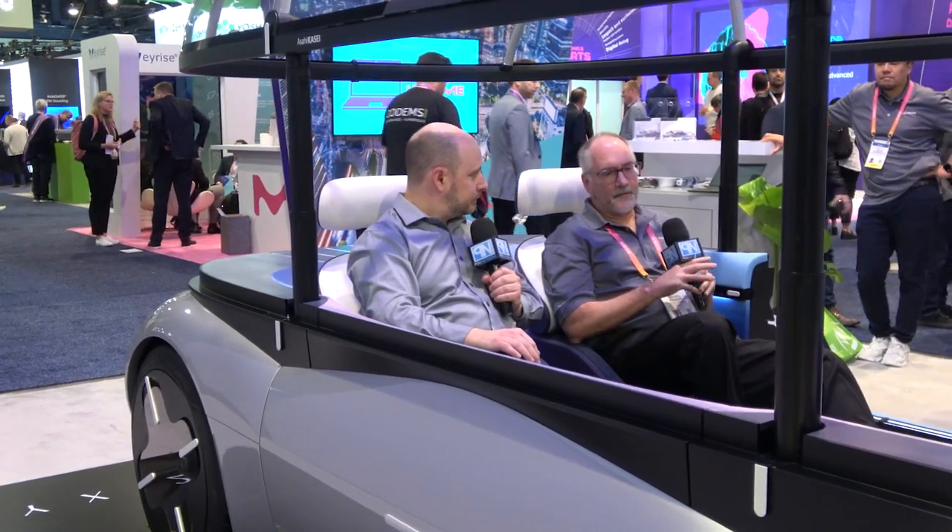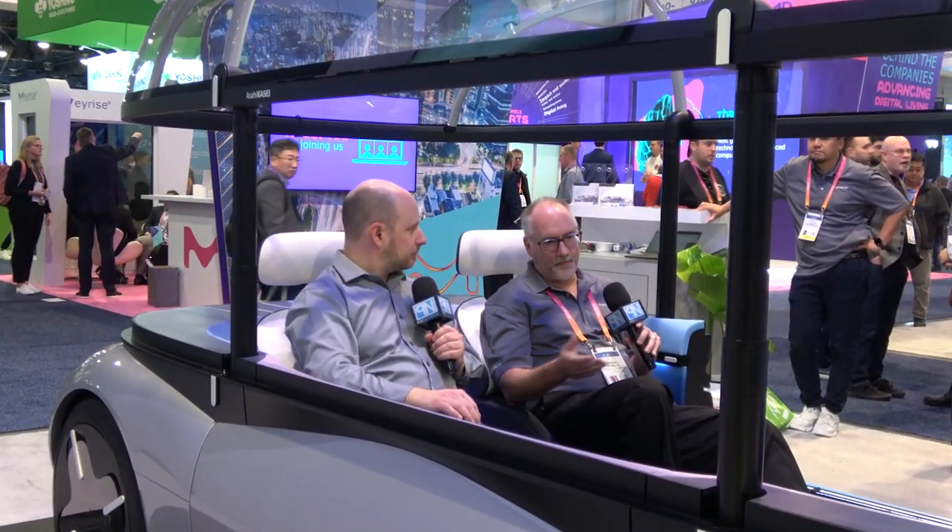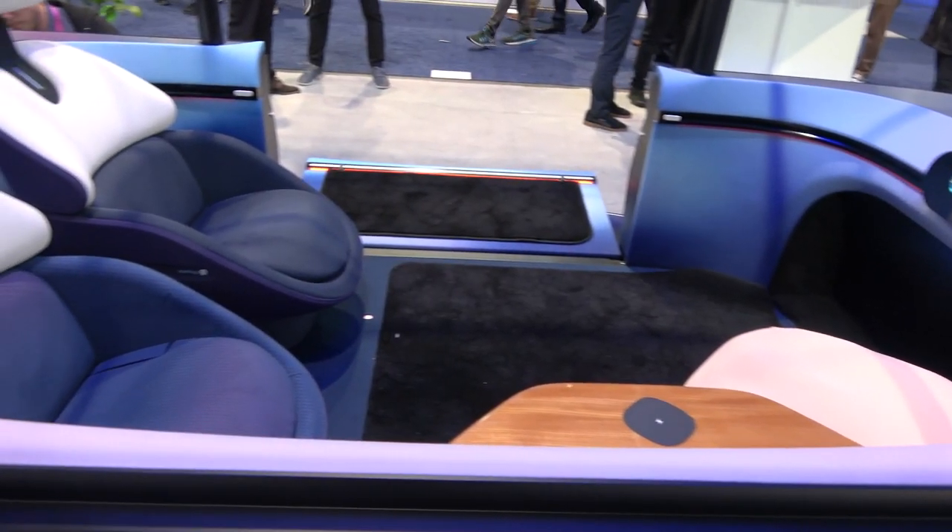We're sitting inside a concept vehicle right now. It doesn't actually drive — this is the shell. You're really targeting the OEMs to see what you can offer them to get this technology into their vehicles. This vehicle is our image of what an autonomous vehicle interior could be. There's no steering wheel — you can see it's more like a lounge.